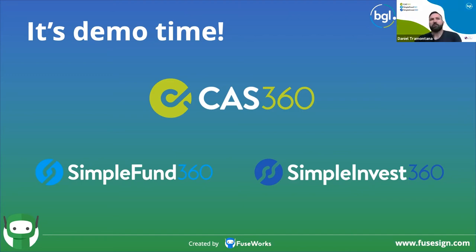Will FuseSign remind clients to sign every three days? Short answer is no — by default we turn off reminders from FuseSign for BGL documents. We'll get clarification on whether that default option can be overridden offline and pop it into the help documentation.